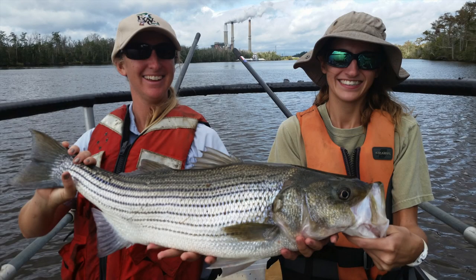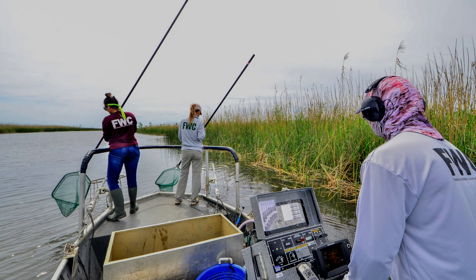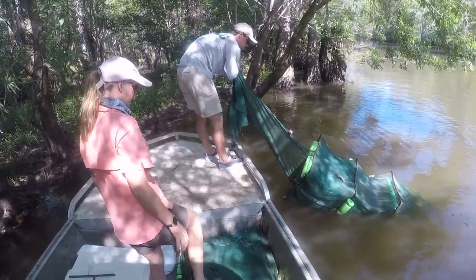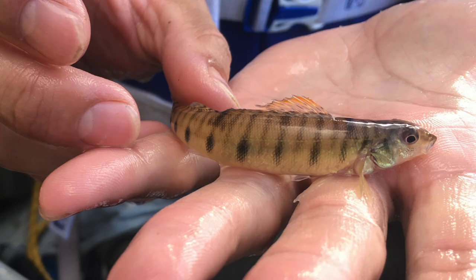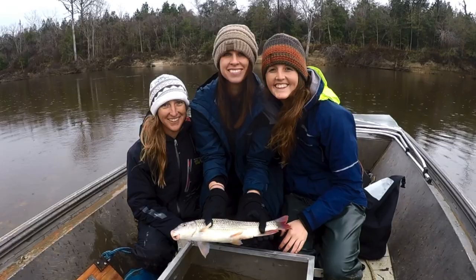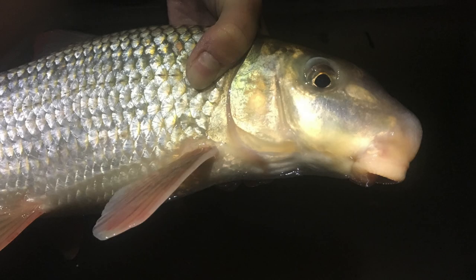We're very similar to other freshwater fisheries research programs. We do conduct sport fish monitoring, but our emphasis and specialty is really on non-game research. Our research primarily evolved into determining conservation status of either rare, imperiled, or cryptic species.